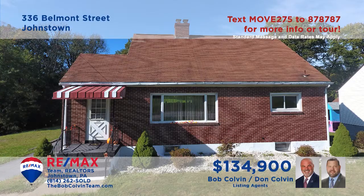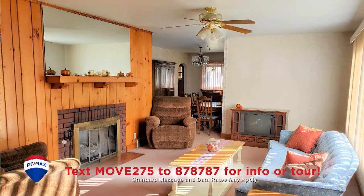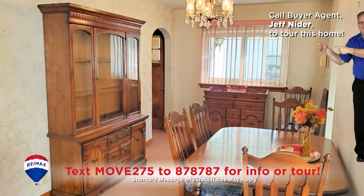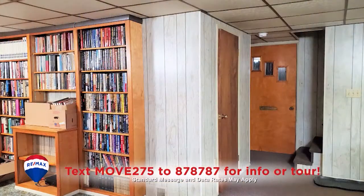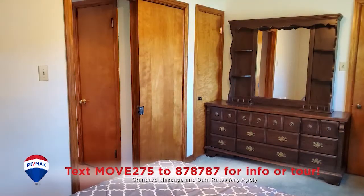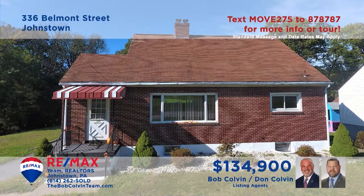The Bob Colvin team welcomes you to this stunning Belmont home located on a half-acre lot. Imagine sitting by the fire in this sunny living room. Long counters and stainless appliances are featured in the kitchen while the dining room is ready for your next dinner party. Entertain with friends in the sunroom or in the family room with built-ins and a wet bar area. All this plus three bedrooms and three full baths. Take a tour with the Bob Colvin team.